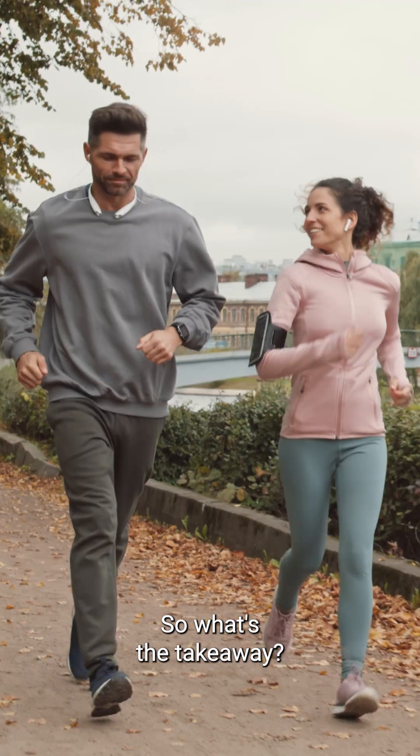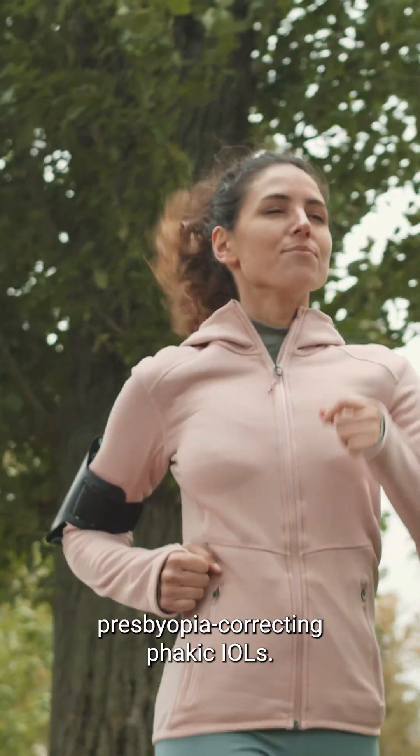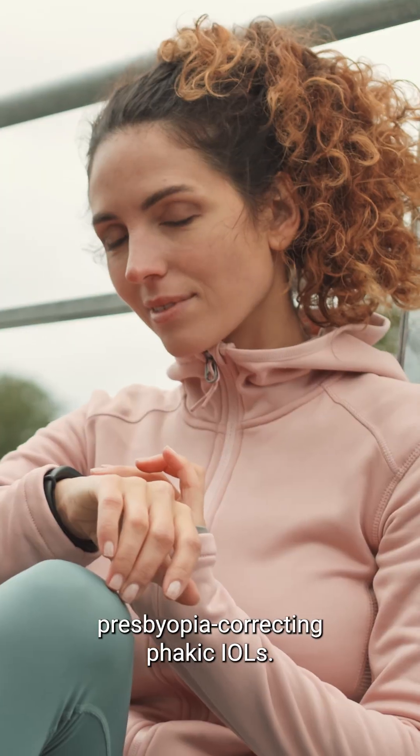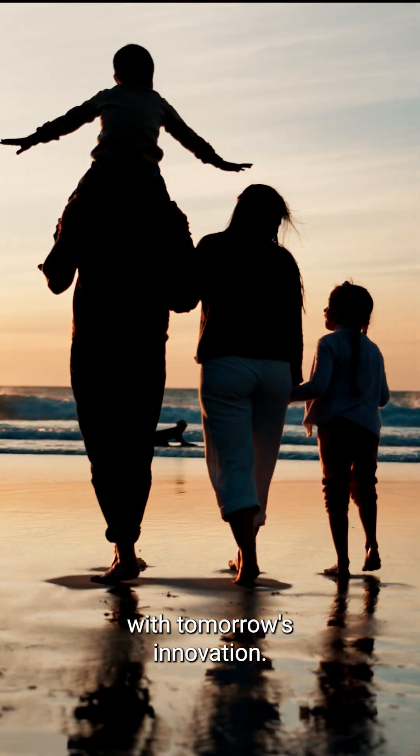So what's the takeaway? For early presbyopes with a bit of astigmatism and a big 'no thank you' to lens extraction, presbyopia-correcting phakic IOLs may offer a thoughtful, reversible solution that bridges today's needs with tomorrow's innovation.